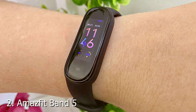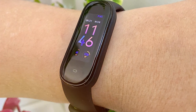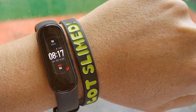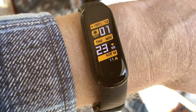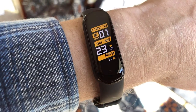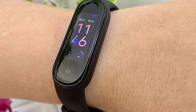Moving on to number two, we have the Amastit Band 5 Activity Tracker. This budget-friendly fitness tracker packs a punch when it comes to features. Its design is minimalistic yet elegant, suitable for any occasion. The build quality is commendable, with a comfortable silicone strap that's perfect for all-day wear. The Amastit Band 5 is easy to use, thanks to its responsive touch display. It offers accurate tracking of steps, heart rate, and sleep quality, helping you stay on top of your health goals. It also includes SPO2 monitoring, which is crucial for tracking your blood oxygen levels.